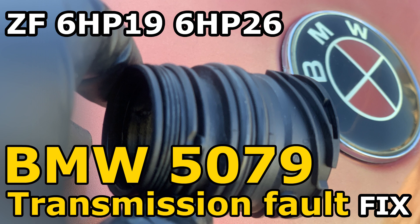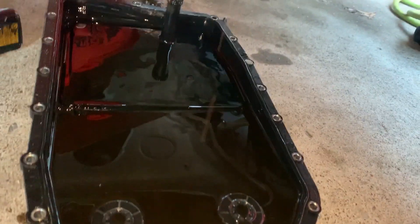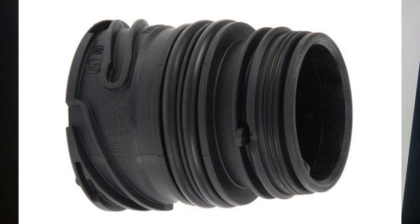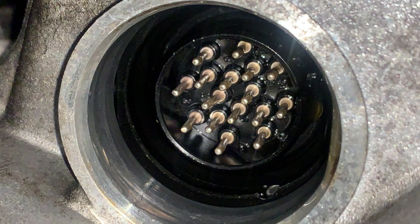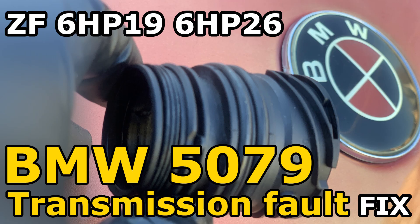The best thing to do is fix it properly and get rid of the problem for good. The proper way of fixing it — correct me if I'm wrong — is to actually drop the transmission pan, then remove the Mechatronic seal and replace it, clean everything thoroughly, and put it back in to avoid risk to the transmission computer or EGS.